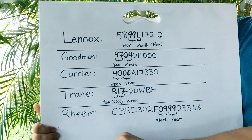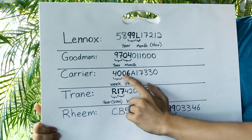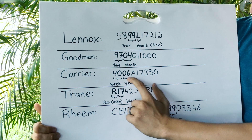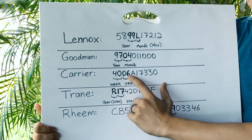Next we have Carrier. Carrier switched it up again. The first two digits stand for the week — the production week when this furnace was made. And the next two digits are for the year. So this one was made on the 40th week of 2006.